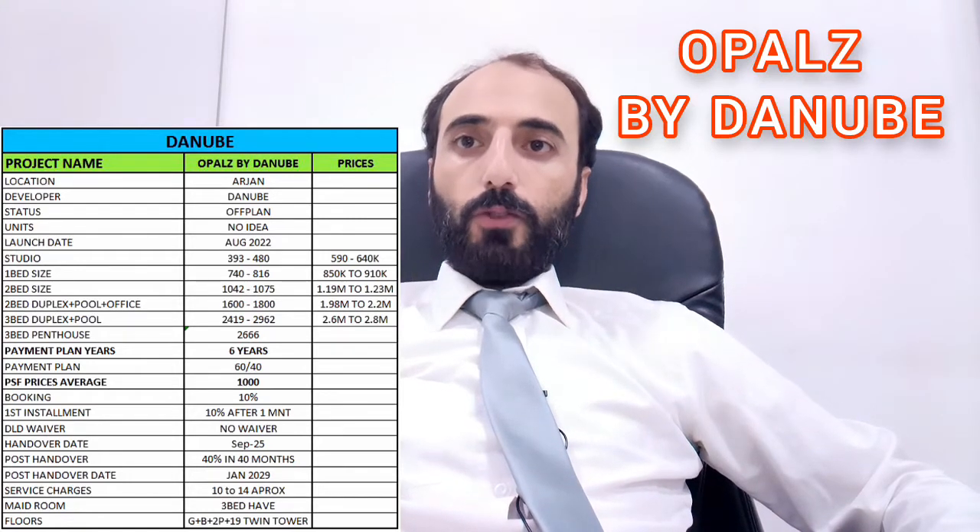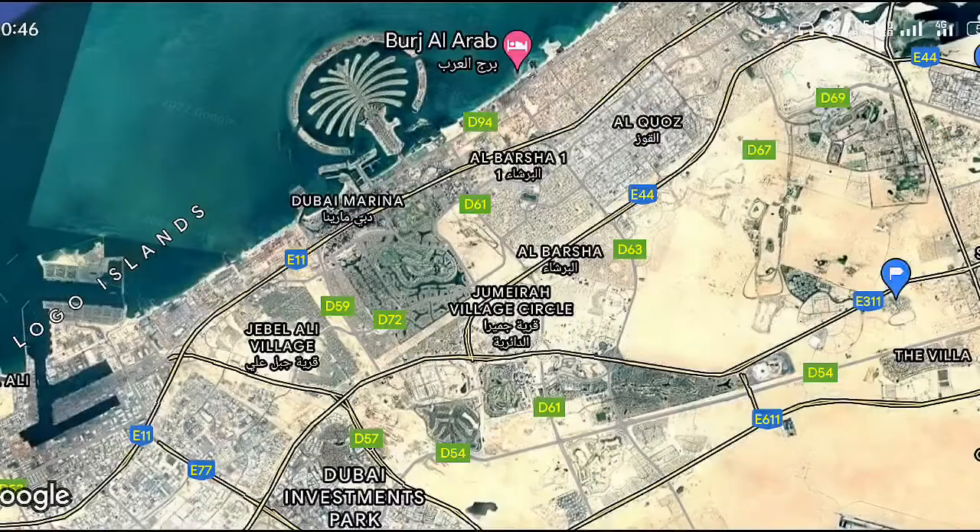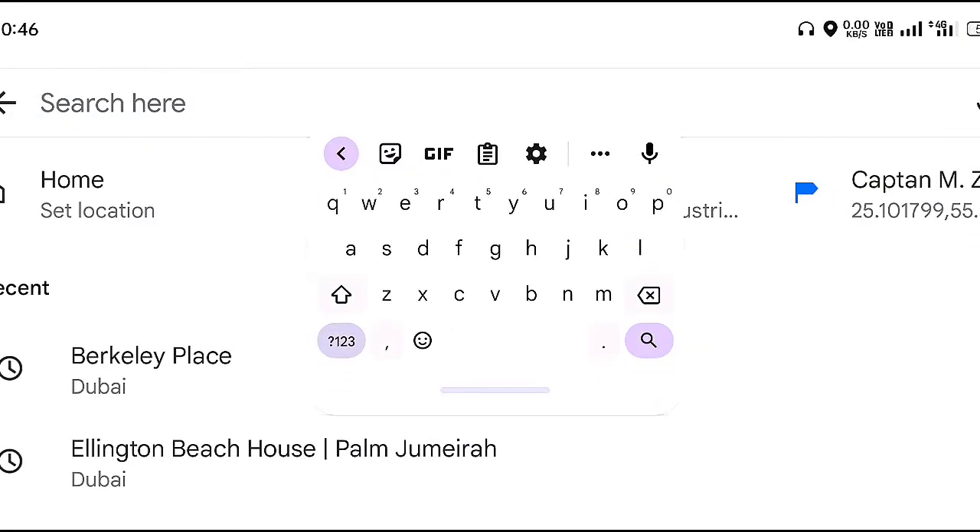Three bedroom units have a maid's room. The building structure is Ground plus Basement plus 2 Podium plus 19 floors, and it is a twin tower. Let's look at the map location — searching 'Opalz by Danube.'